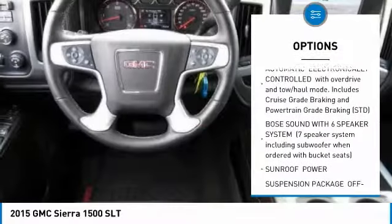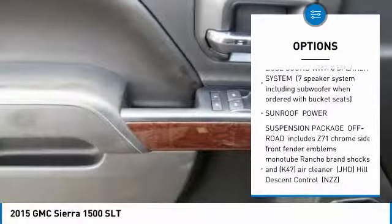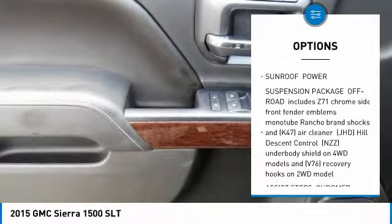Stability control. Traction control. Anti-lock braking system. Power passenger seat. Steering wheel audio controls.